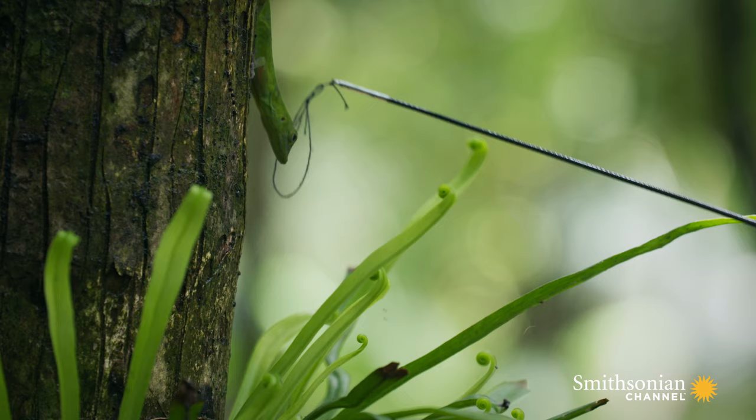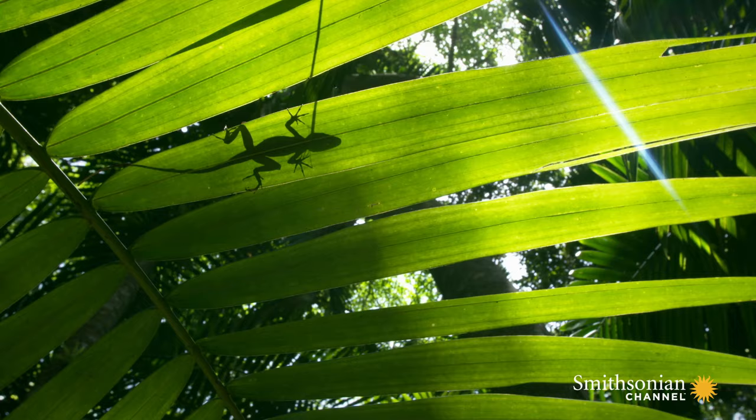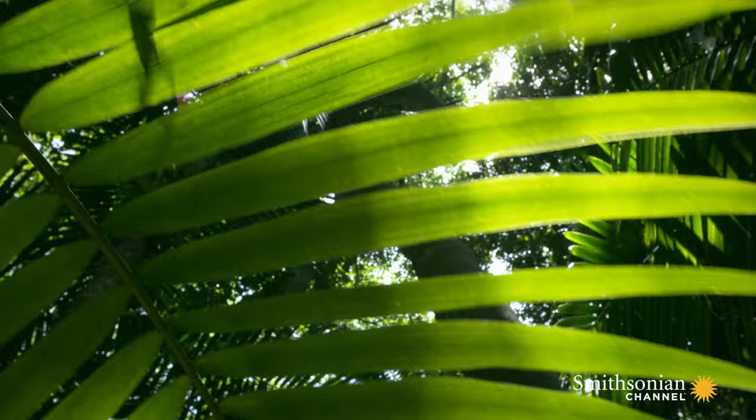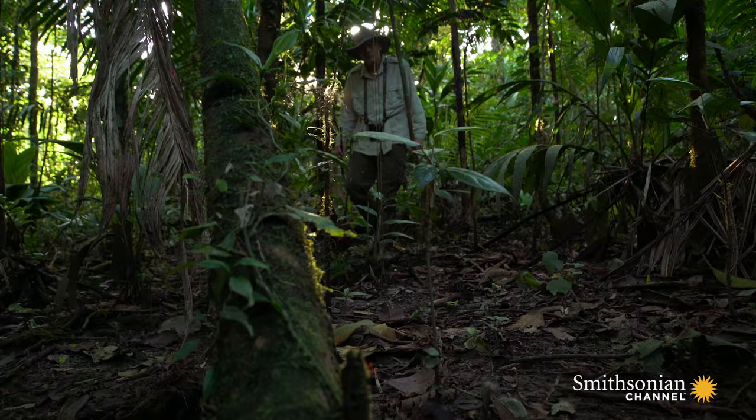Jonathan and his colleagues collected DNA samples from 55 species of anoles to build an evolutionary tree that encompassed every ecomorph on all four islands. Had the ecomorphs truly evolved independently on different islands? Well, the DNA should tell us.